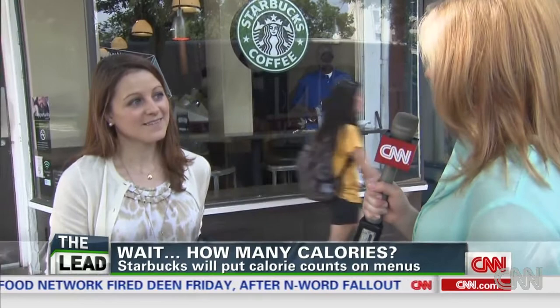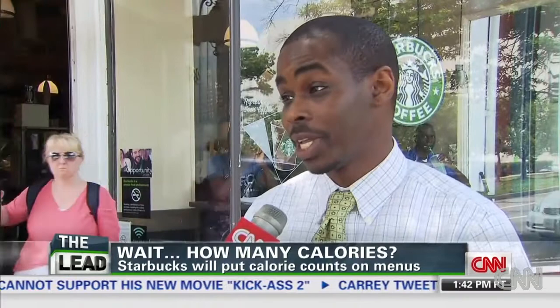Starbucks across the country are putting calorie counts up on the menu boards. Do you think that will change any customer's decision about what they order? I think if many people look through the recipe book, they would probably only order black coffee. That would be helpful for me because I look at every label. I don't think it'll make any difference. I think everybody knows when you get a caramel macchiato latte with a ton of cream, you know it's got 500 calories or more.